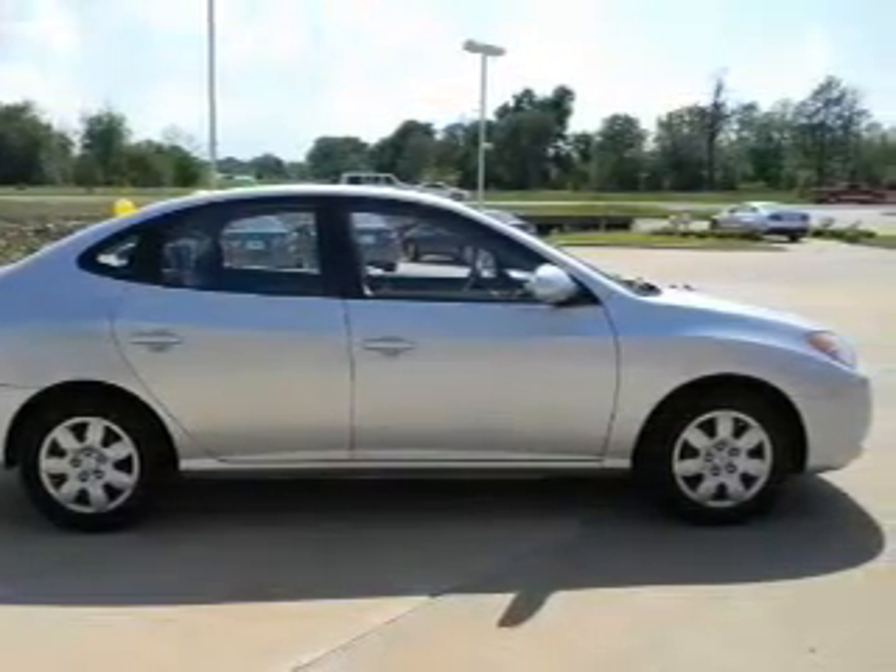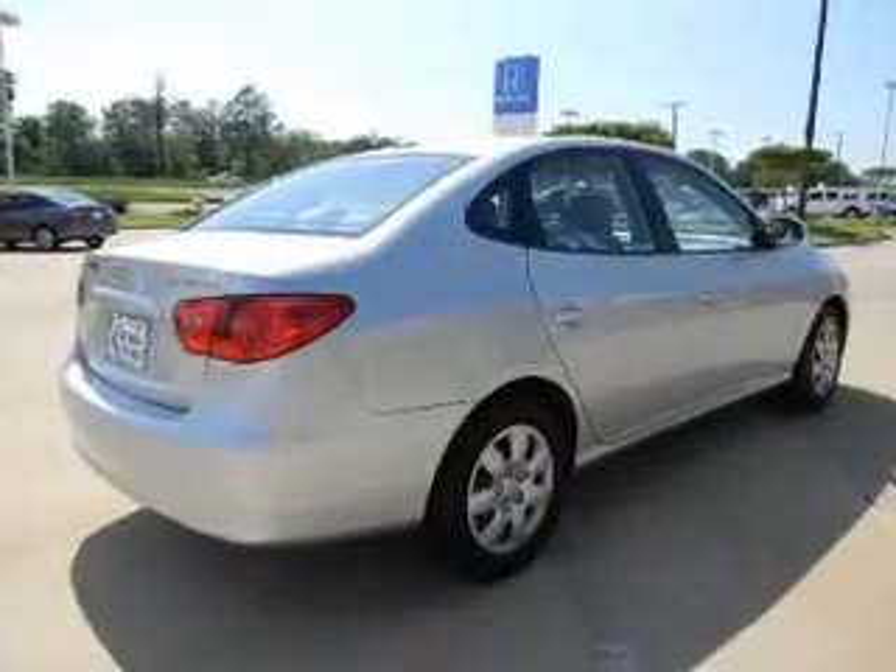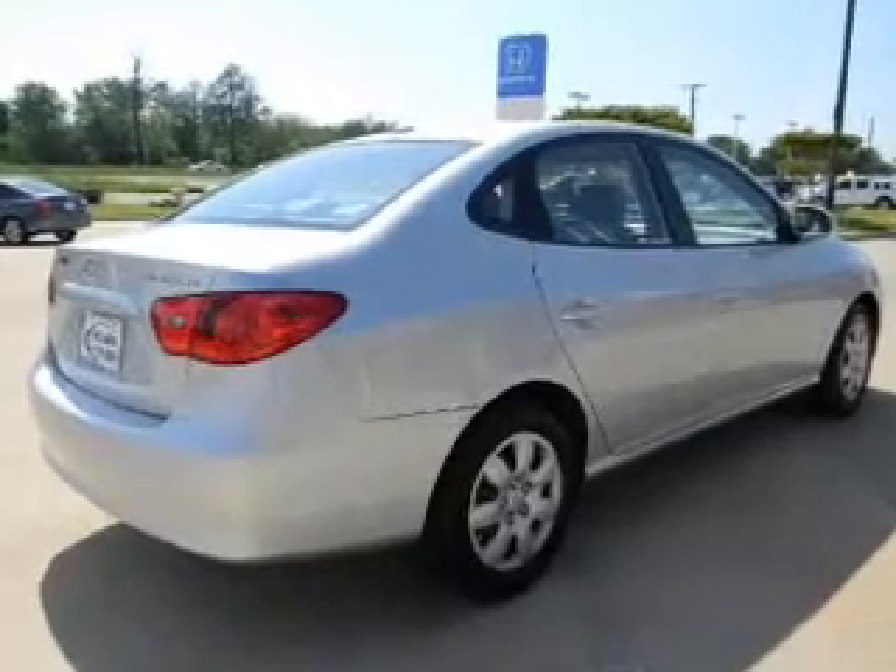Power Door Locks, Power Windows, Power Steering, and Adjustable Tilted Steering Wheel. Call today to schedule a test drive.